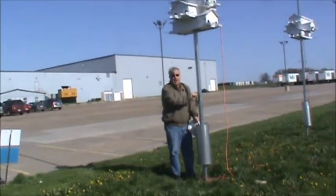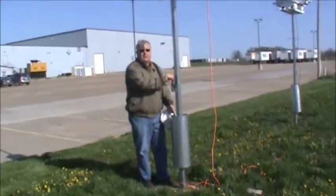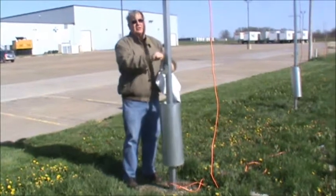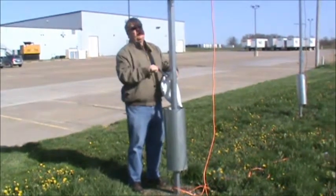This shows the predator guard the way that we'll have all of them after we repair them today. Again, up off the ground — keeps snakes, raccoons, and cats from getting to your martins.